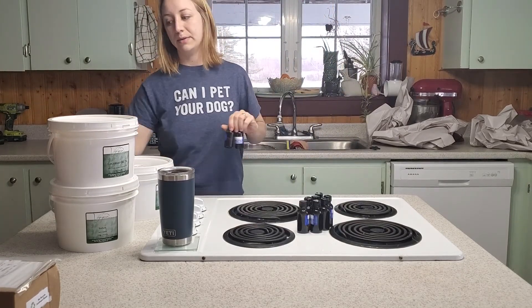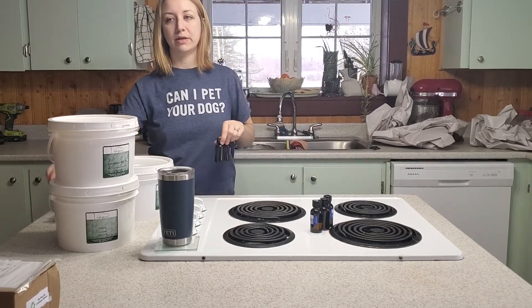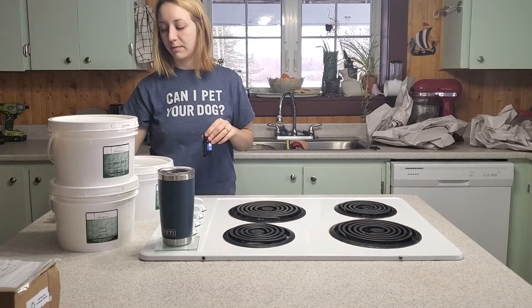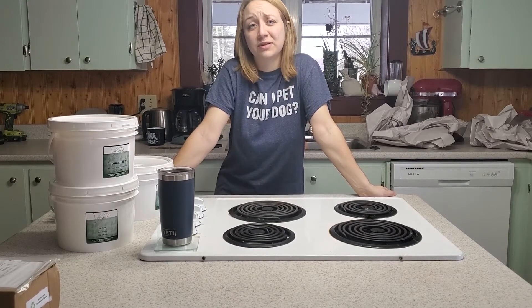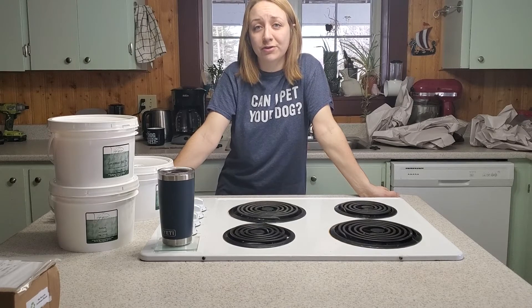And then I wanted to talk a little bit about soap recipes. I have found that in the soap making community, the recipes that people use are highly guarded — people don't share their recipes, and if they do, you have to buy them. And I get it — if you're selling your soaps, that's your proprietary recipe. But it can be kind of a gateway barrier to starting soap making.